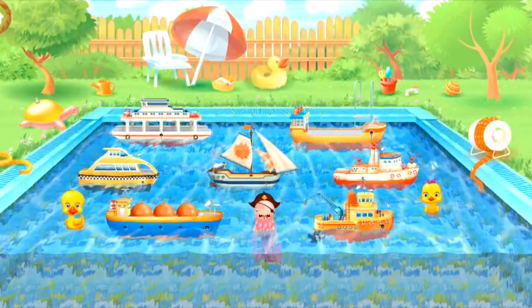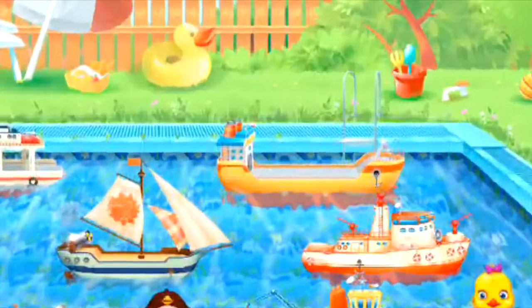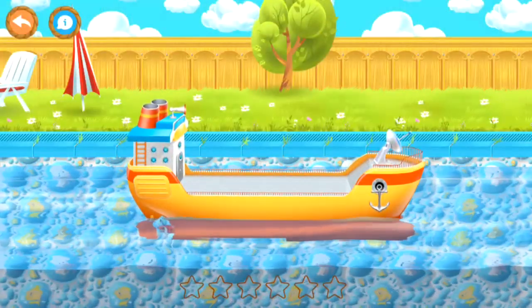Look at all these boats! Let's play with this powerful container ship.